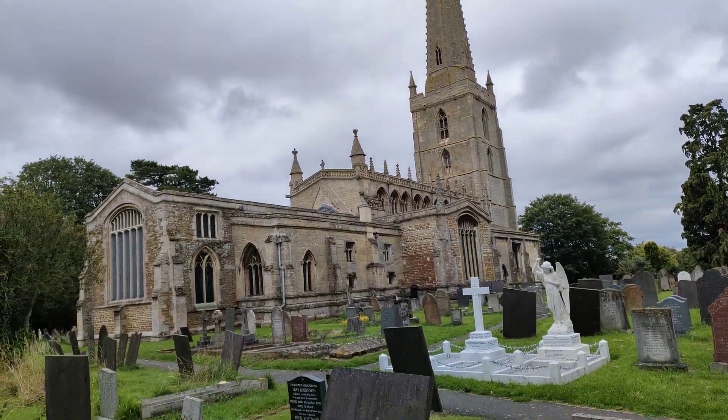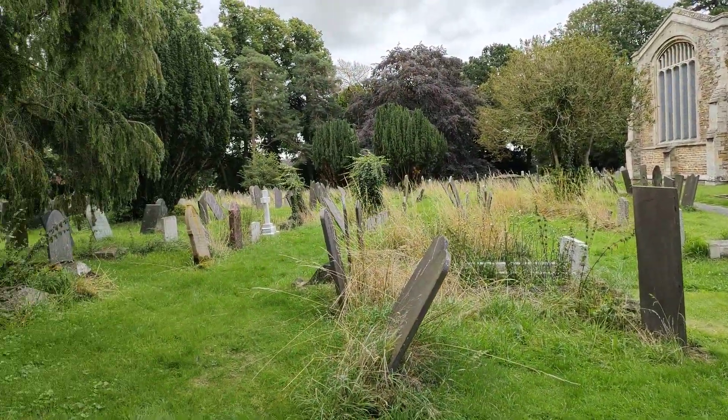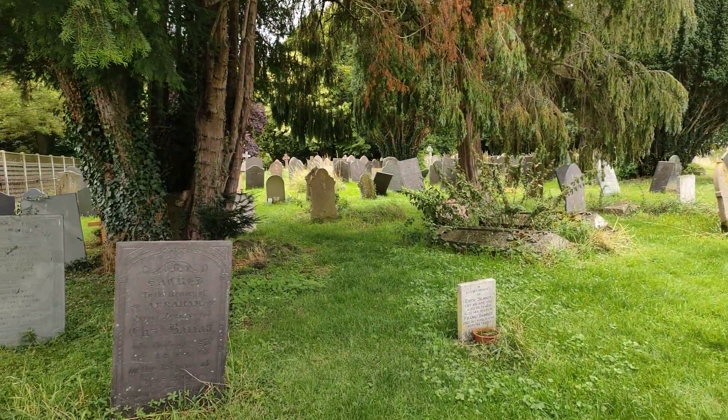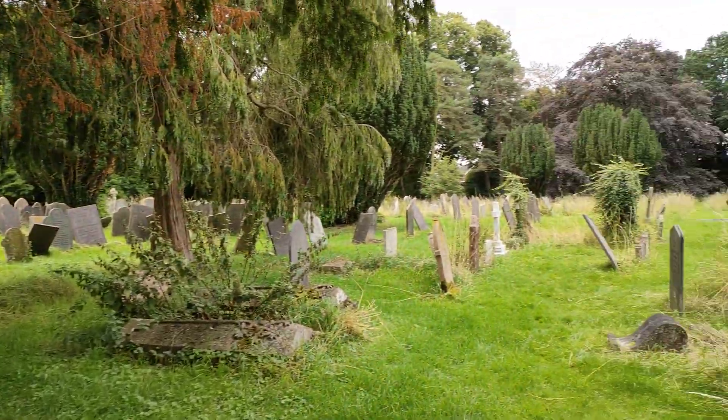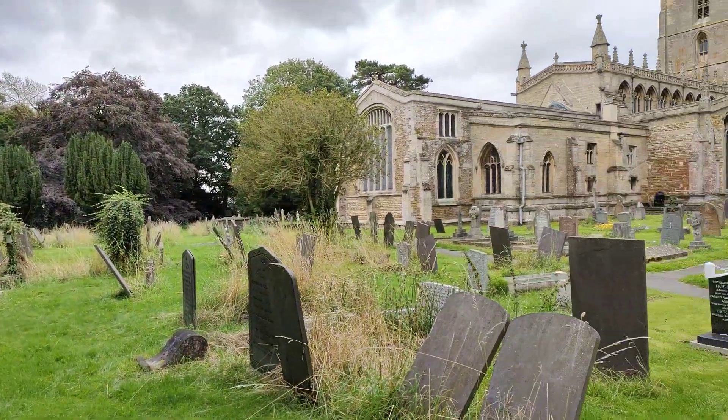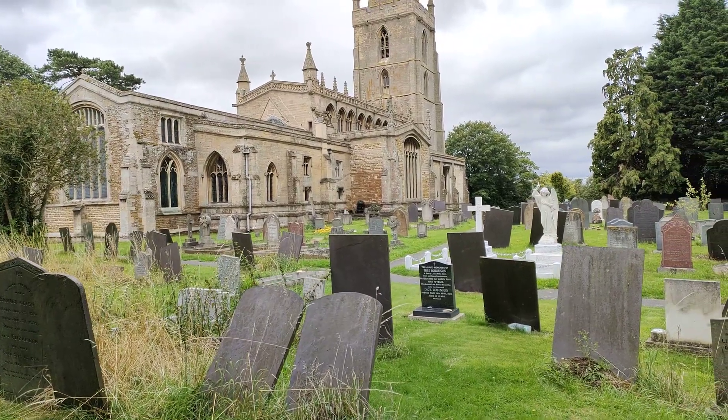There are many, many gravestones within the church, and many date way, way back. But this is just to give you an idea of where we are.